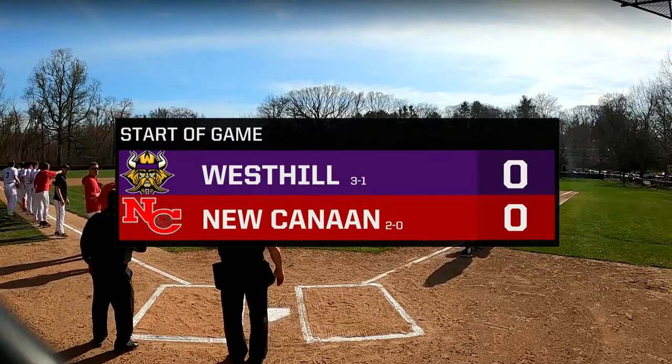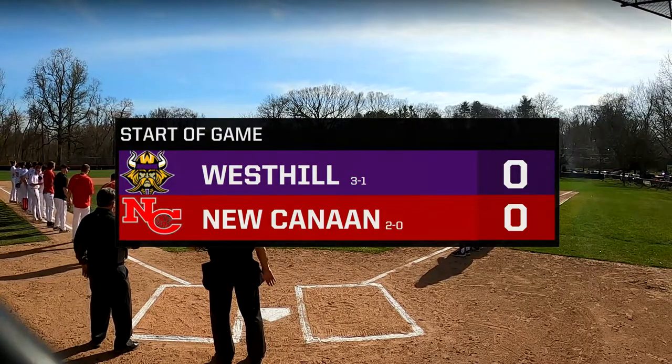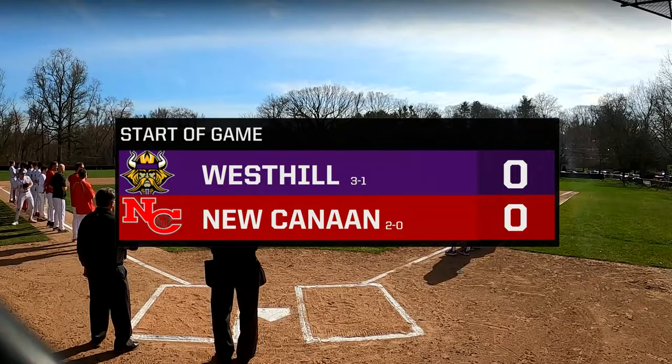We'll be back in just a few short minutes. We have the national anthem coming up and then the starting lineups — we'll go through the starting lineups one more time — but here is the national anthem.